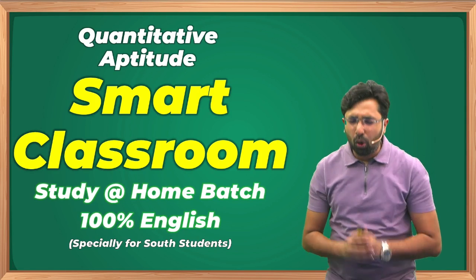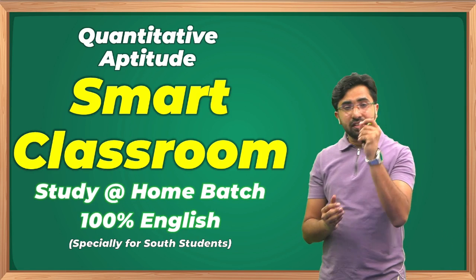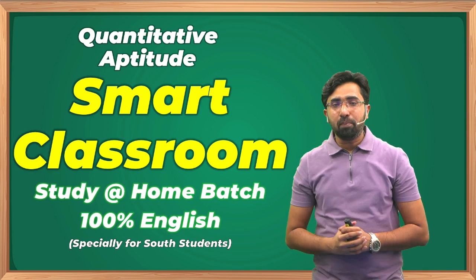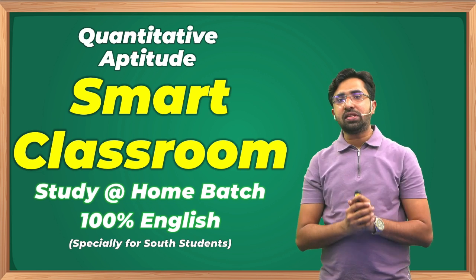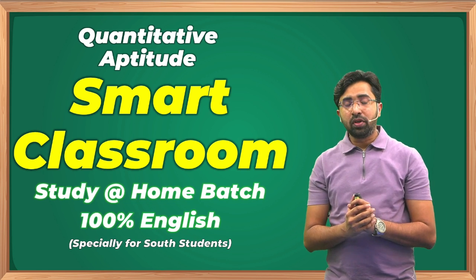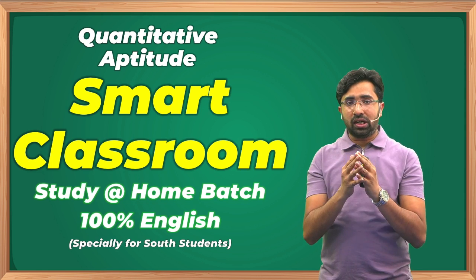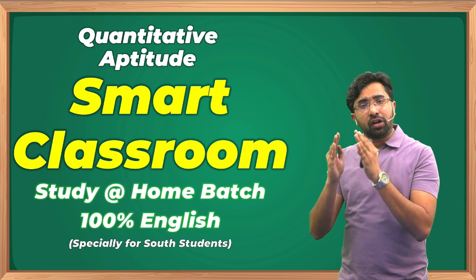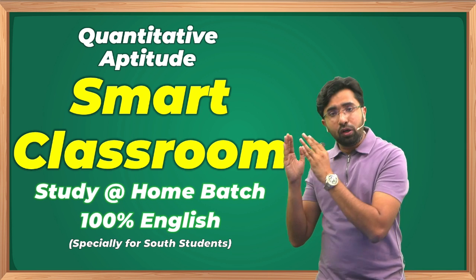Hi everyone! I hope you all are fine and safe. This video is specifically for my South family. I have been providing lectures in 100% English for the last four years, and now the recorded lectures have been updated for the January 2025 and onwards attempt.